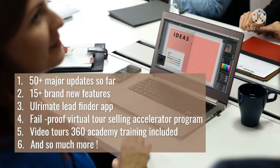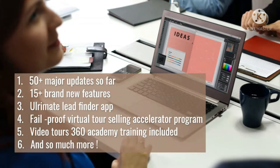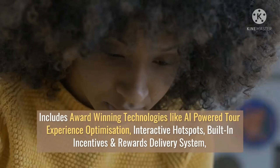Lockdowns are back and the demand for 360-degree videos is rapidly growing, with every business literally needing them to stay in business. Leverage the zero-touch trend in the new post-COVID economy where customers don't want to leave their homes.